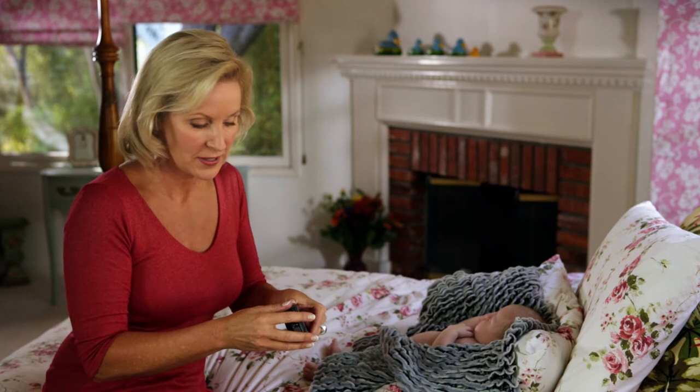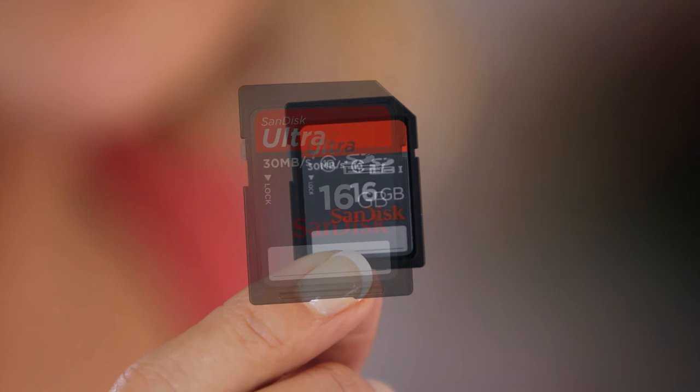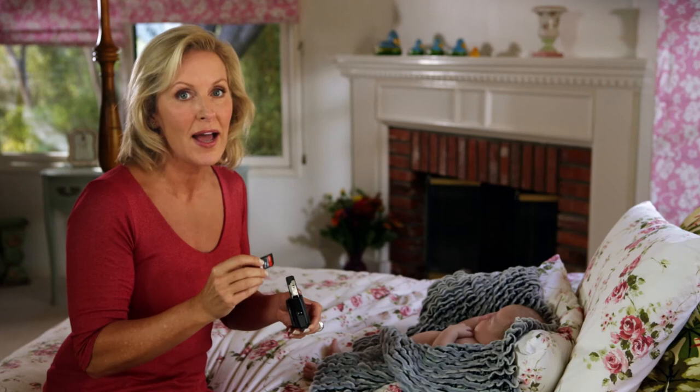Consider what kind of memory card you're using. It's a little-known fact, but using a high-quality memory card can actually help you take better pictures. I prefer to use the SanDisk Ultra SDHC UHS-1 card because it's twice as fast as ordinary memory cards, and more importantly it's reliable, and that gives me peace of mind.